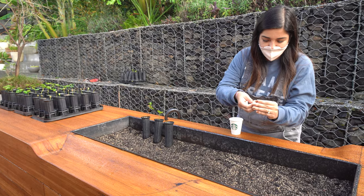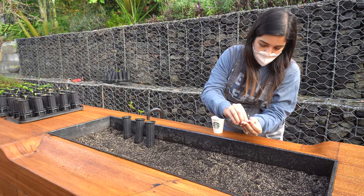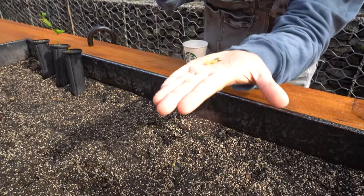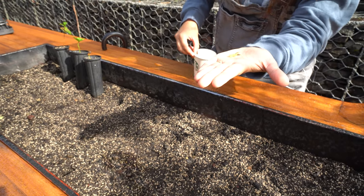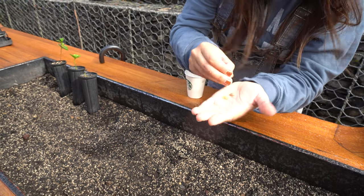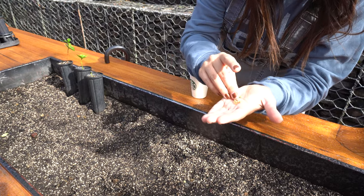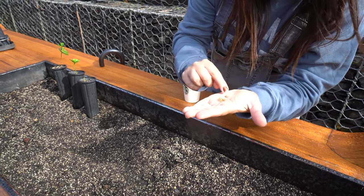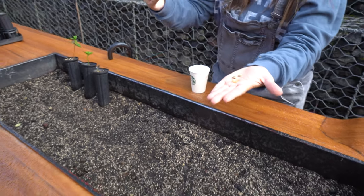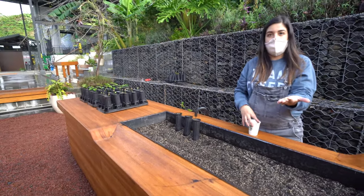When you peel the cherry, you first have the parchment layer, then the coffee bean with another thin skin on top that's hard to remove. Peel that off and you see the green coffee bean — coffee beans are actually green, not brown. They turn brown when you roast them through a chemical reaction.